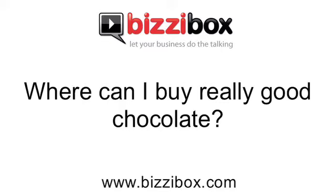Where can I buy really good chocolate? You can buy really good chocolate at many of the chocolatiers in London and in most big cities. In terms of quality chocolate bars, good quality department stores sell them — in London you can buy really good chocolate at Harrods, Fortnum & Mason, Liberty, and Selfridges, and you can also get some good quality chocolate in Waitrose.